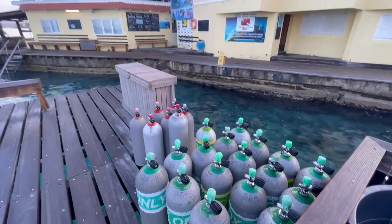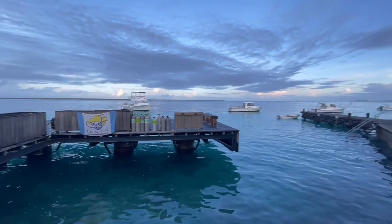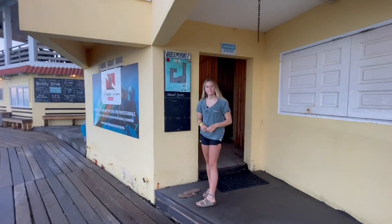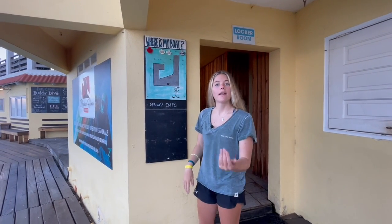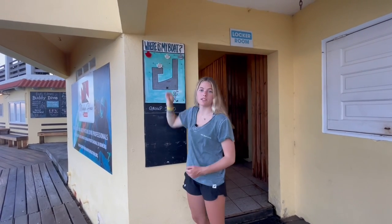Because there are six boats it can get a little confusing which boat is yours, so they've made a handy little chart to show you where your boat will be. In the morning it will say, for example, Coral Buddy is going to come to this dock at this time, so you know where your gear needs to be and you can be ready to go.